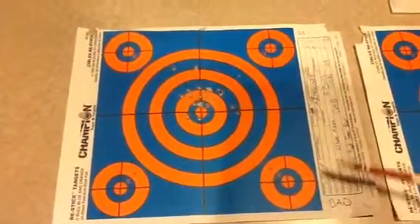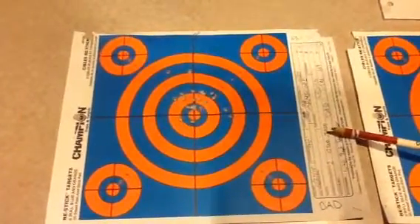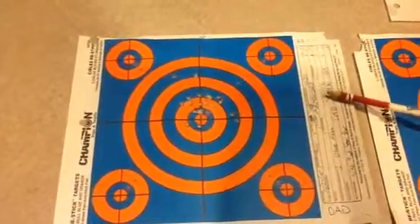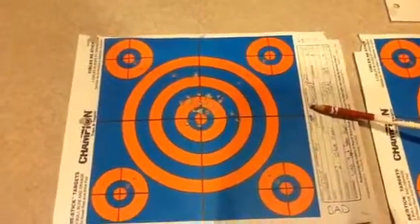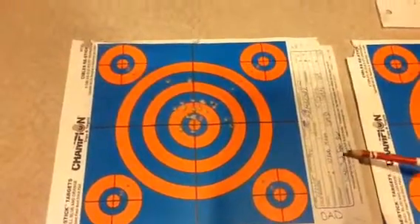Each shooter got two 10-round magazines, fully loaded. The shooter was to shoot prone from a distance of 50 yards. The time was around 12 p.m. with a temperature of 48 degrees Fahrenheit and a wind velocity of 9 miles per hour from the southwest.